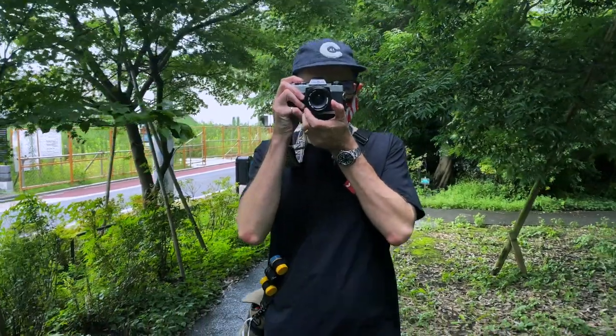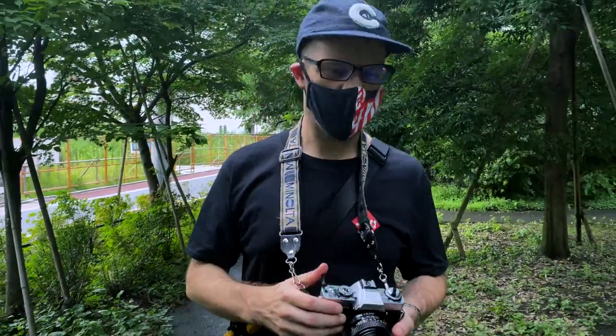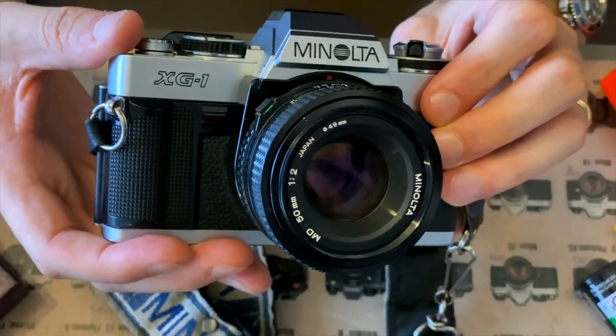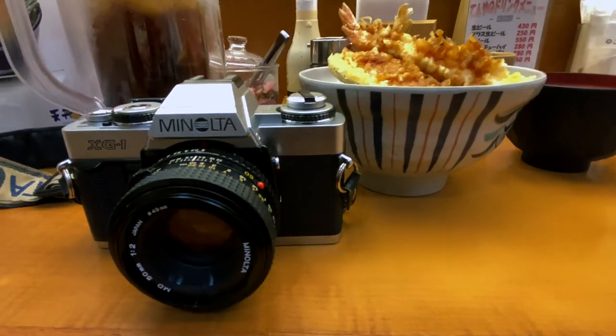Pros: it's one of the few remaining possessions of my father's that I still have, and it still works. Cons: none that I can think of.